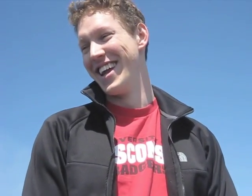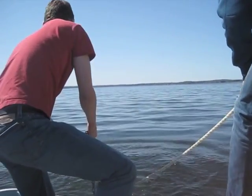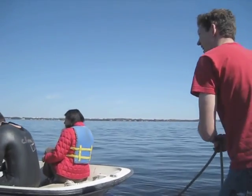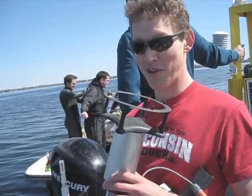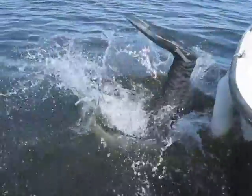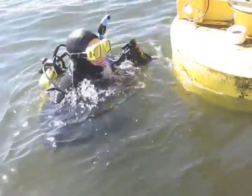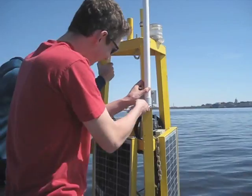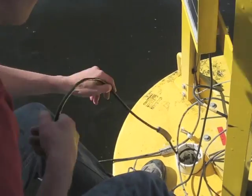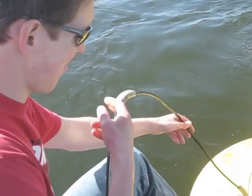Welcome to the deep hole of Mendota. Here's the air temperature and relative humidity sensor, and the anemometer for wind speed and wind direction. I'm dropping the thermistor line — this has all the temperature sensors on it, spaced about a meter apart — and just dropping it to the bottom of the lake right now.